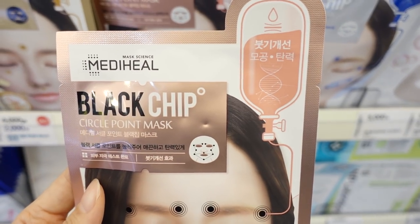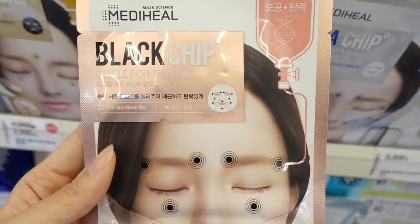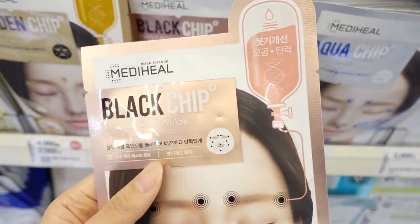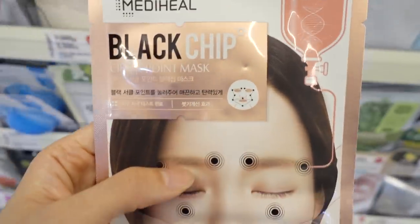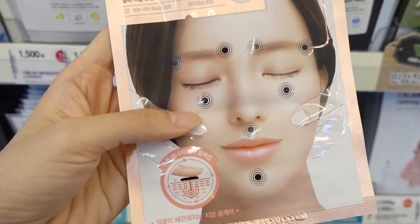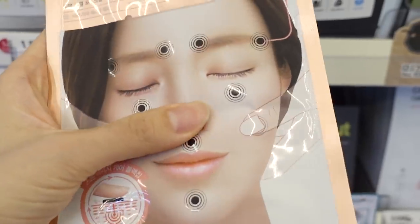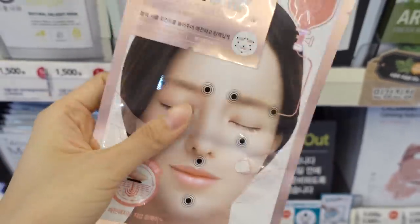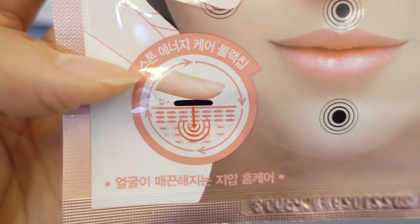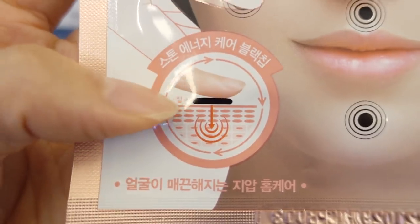So this is for reducing skin puffiness and it's also for pore care as well. Interesting. I'm trying to squeeze it — I'm not sure how it would be, but it says Stone Energy Care, Black Chip.